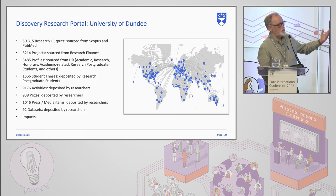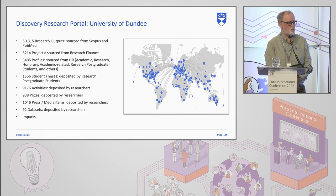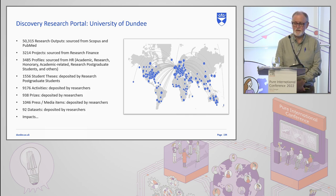I won't go through all this in any detail, but it's really just to illustrate where we get all our content from. Our research outputs are largely sourced from both Scopus and PubMed. We have a very strong life sciences and medical school, so that's why the emphasis is there on PubMed. We use that as our main source of truth for where our research outputs are coming from, added to by researchers adding things in themselves for content that doesn't appear in either of those two sources.